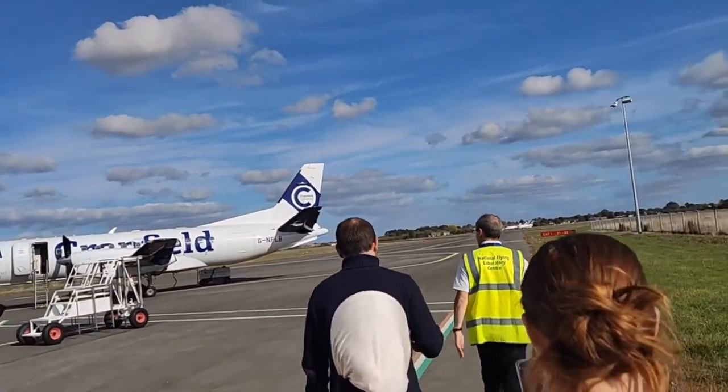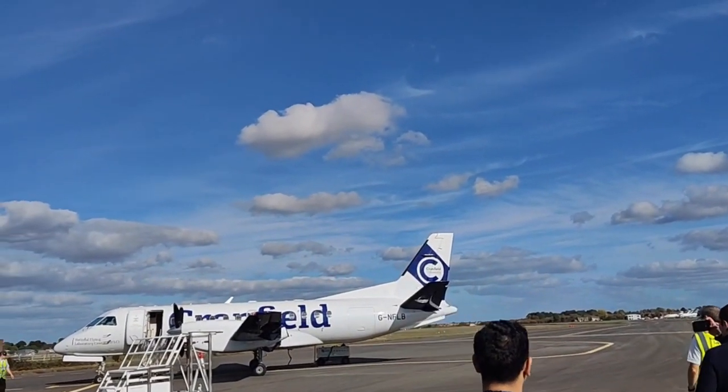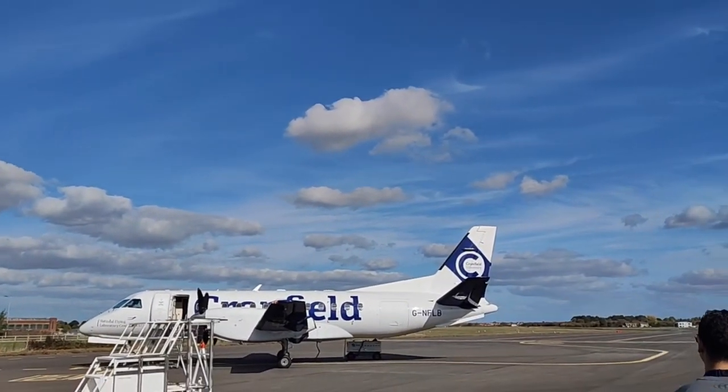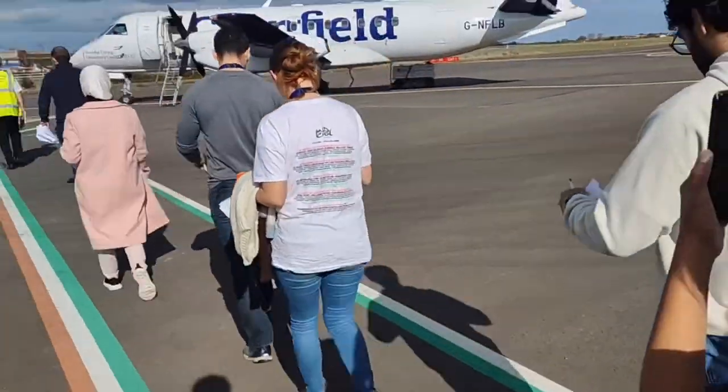This is Cranfield. The plane waiting for us is Saab 340B plus, our flying laboratory, in which we are going to conduct today's experiment.